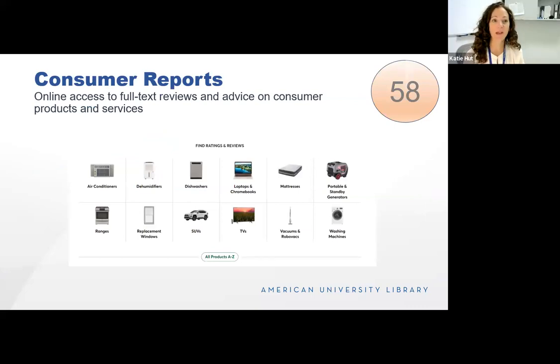Consumer Reports is available through the AU Library. It provides online access to full-text reviews and advice on consumer products and services. You may use another product like Wirecutter, which I also use and like, but Wirecutter does rely on referral links, which may make them more inclined to recommend products with referral links over those without — introducing some bias. Consumer Reports has been around forever, is very reliable, and is a non-profit. A great resource.